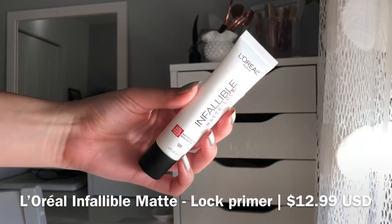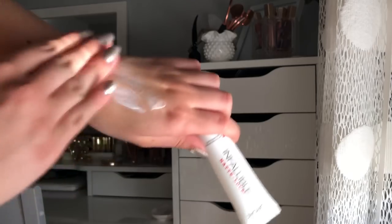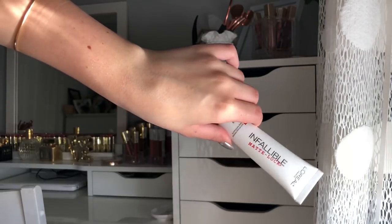The next primer is the L'Oreal Infallible Matte Lock Primer. I absolutely love this one — I did a whole video on the Infallible primers which I'll link below. This is a mattifying primer, which I was a little skeptical about since I have very dry skin, but it does not dry out my skin at all. It's still very hydrating while keeping you from getting oily, which is great especially in summer. Even though my skin is dry, I get a little oily in my T-zone, and this keeps that oil under control.